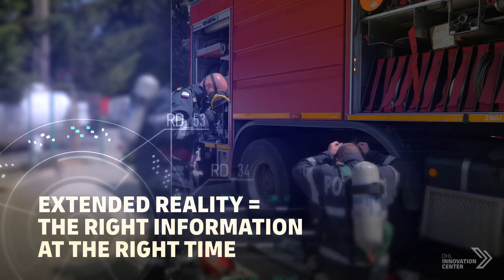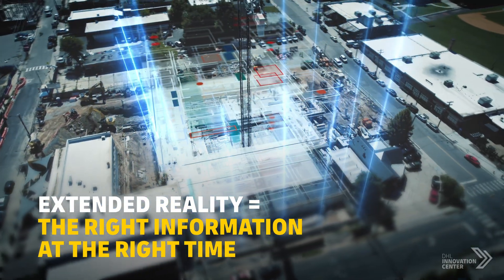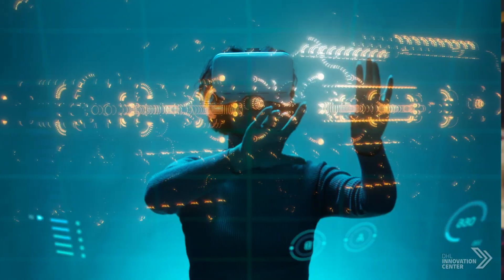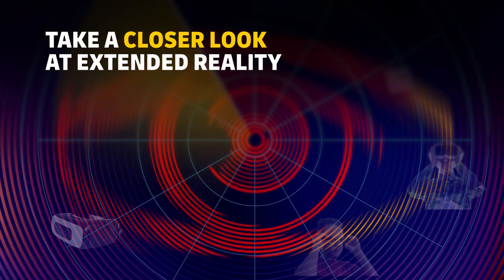Extended reality provides the right information at the right time where it's needed most. To learn more about extended reality, please click on the link below.